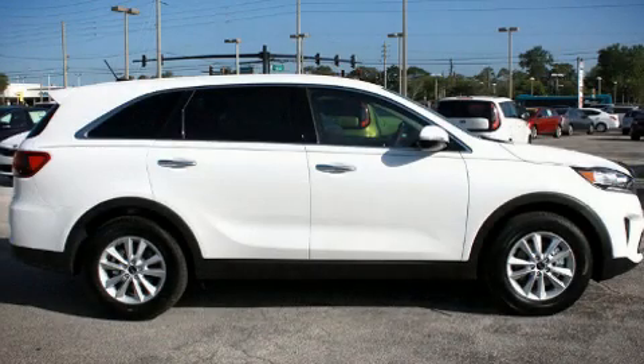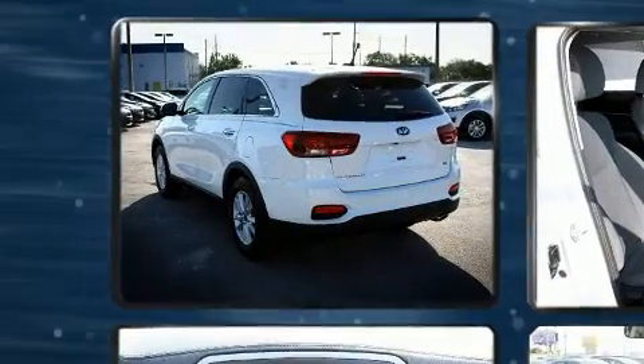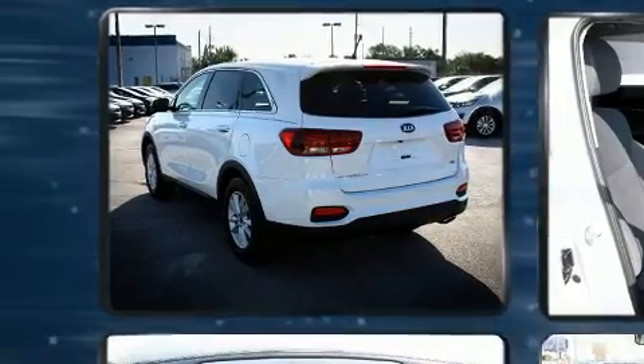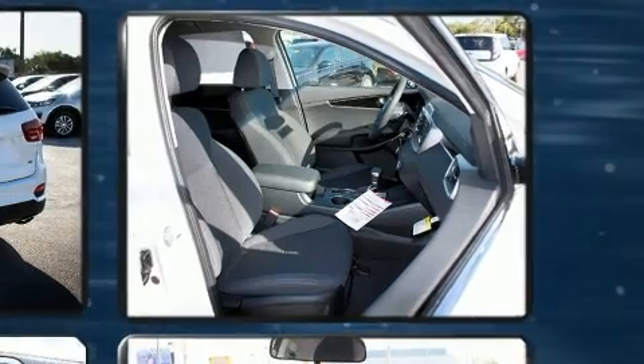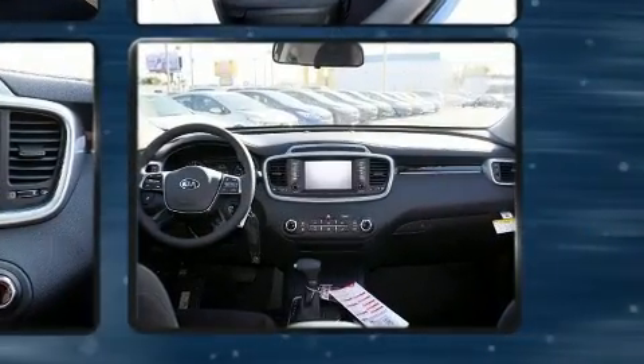Load your family into the 2019 Kia Sorento. Under the hood, you'll find a four-cylinder engine with more than 170 horsepower. For added security, dynamic stability control supplements the drivetrain. Kia infused the interior with top-shelf amenities.